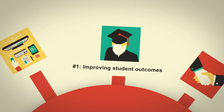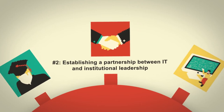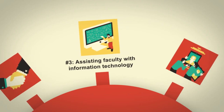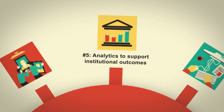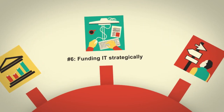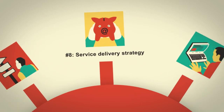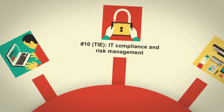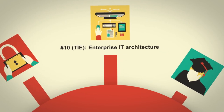The issues include improving student outcomes, establishing a partnership between IT and institutional leadership, assisting faculty with information technology, IT staffing models, analytics to support institutional outcomes, funding IT strategically, access demand, service delivery strategy, sustainable online learning. Number 10 is a tie between IT compliance and risk management and enterprise IT architecture.